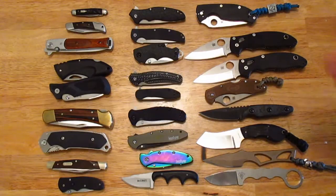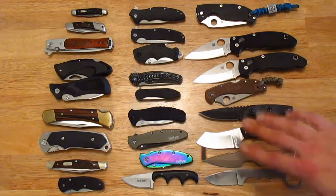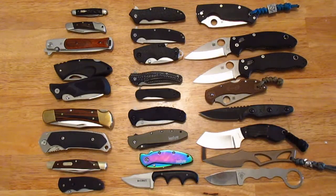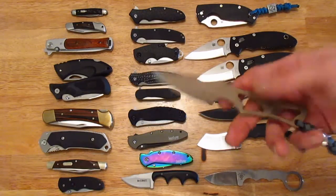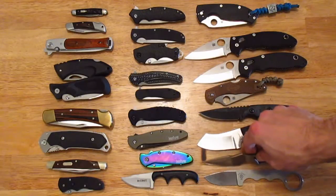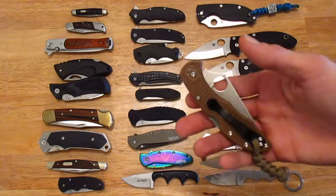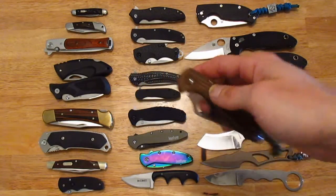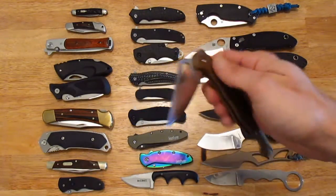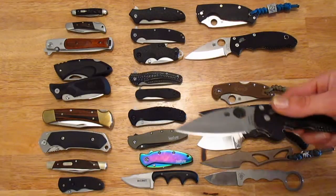I'm finding myself having an easier time spending more money on fixed blades than folders. I see fixed blades lasting a lot longer than even the best folding knife, all else being equal — there's just a lot less that can go wrong with a fixed blade. I spent almost $190 on this one and had a very easy time forking over the cash for it, whereas something like this folder I had a hard time purchasing because of the price and all the variables. Having it now though, it's totally worth the money.